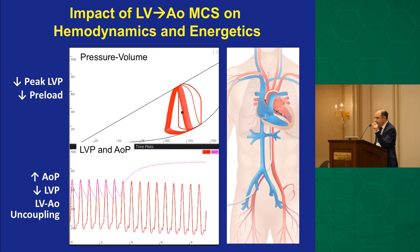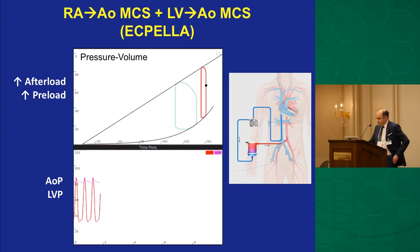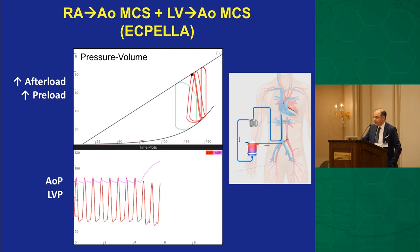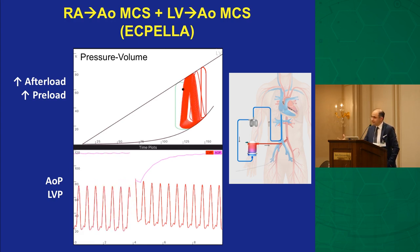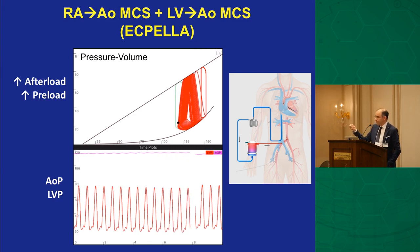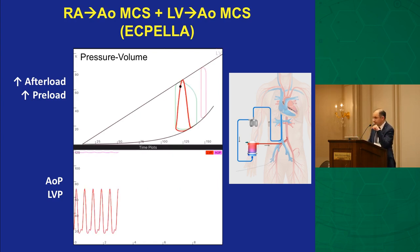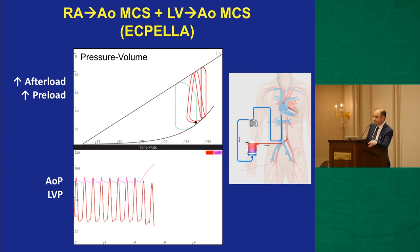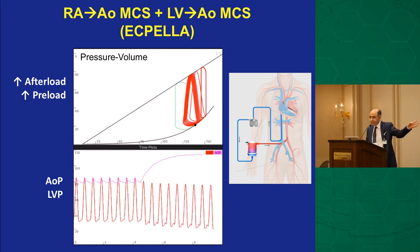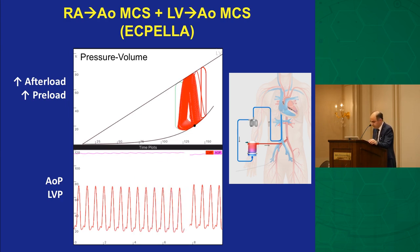How can we use VA ECMO favorably in cardiogenic shock? There's a system called ECPELLA. If the LV has enough ejection fraction to open the aortic valve, you can add a balloon pump to assist the LV. In sicker patients, you can add impella at lower settings — P3 or P4 — just enough to reduce LVDP, avoiding the scenario where the aortic valve can't open. This avoids the complications Dr. Talaj showed with LV stagnation and white-out lungs.